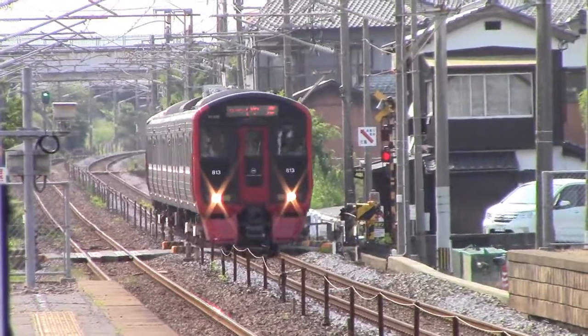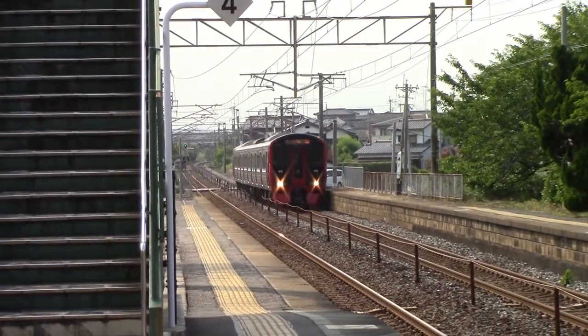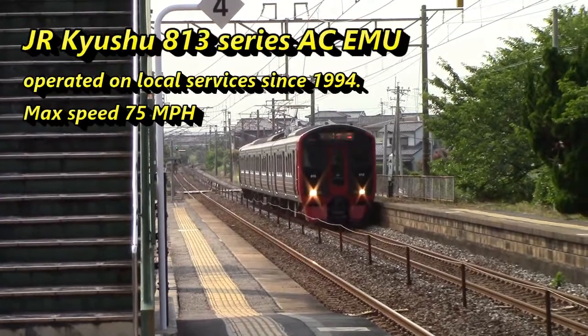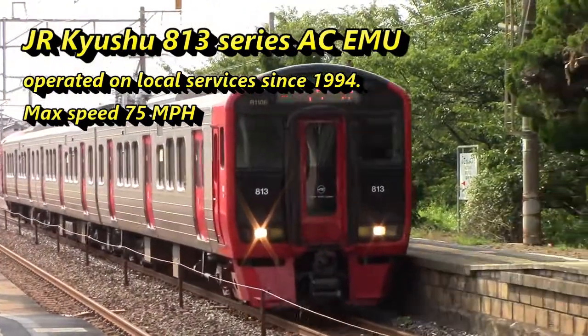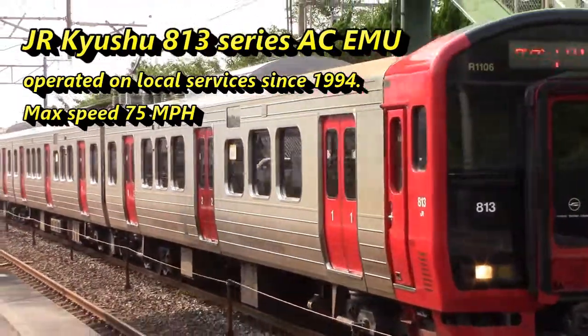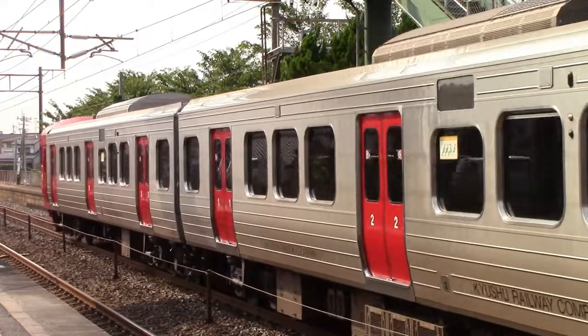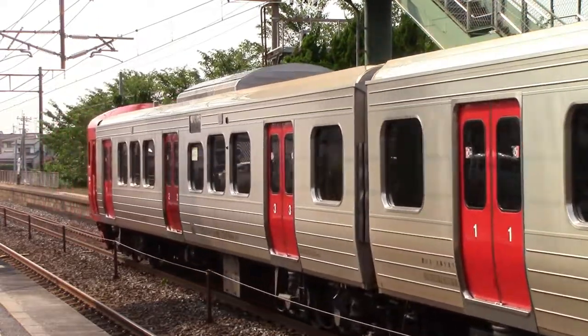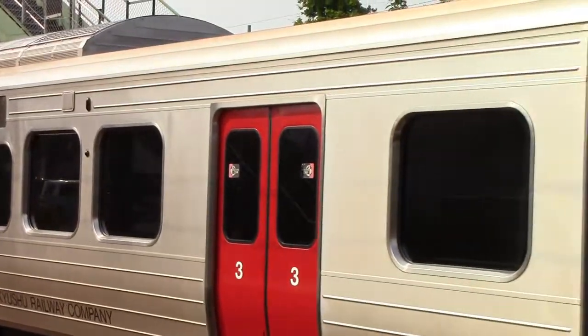But not all services are express, of course. The unsung hero of any route is the local train. This is JR Kyushu's model 813. The interiors of 813s used on the Nippo Line are comfortably provided with well-padded seats that can be turned to face in the current direction of travel. Each side has three sets of remotely controlled doors, painted in bright red on most 813s.